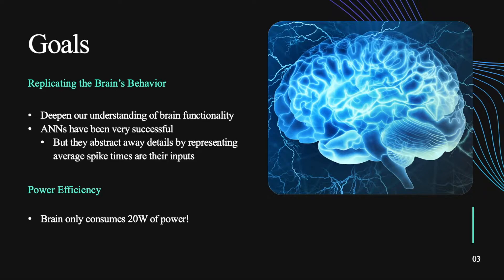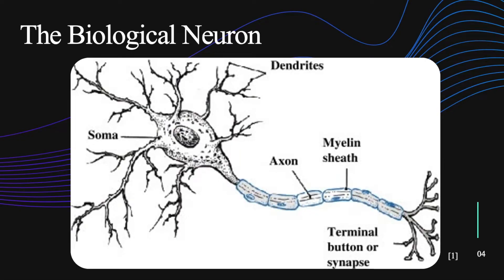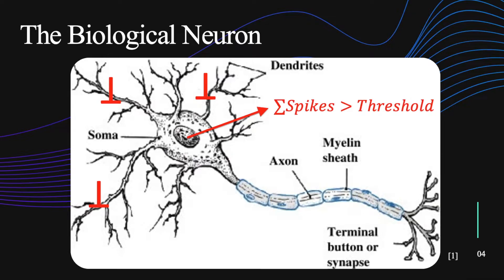SNNs also give an opportunity for power efficiency. The golden standard — the human brain — only uses 20 watts of power for all of the computations it does. So going back to how it works gives us the opportunity to really capitalize on that and use SNNs to do that. So when we're replicating the brain, you have to start with its basic structure, which is the biological neuron. How a neuron works: there are various spikes — electrical pulses — that come in on the input branches and in the soma. If the summation of the spikes is larger than an internal voltage threshold, then the neuron fires its own spike that travels down the axon. The synapse introduces its own weights and then it's propagated on to the next neuron.